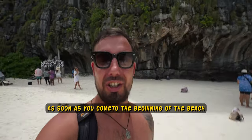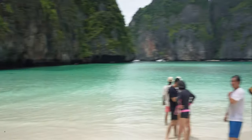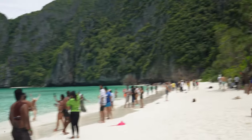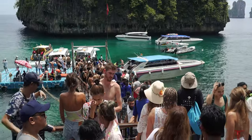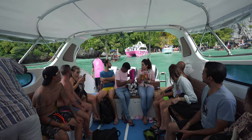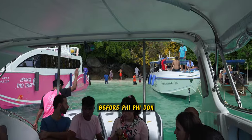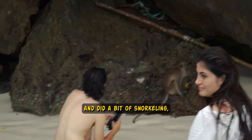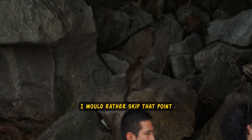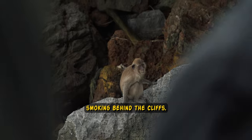As soon as you come to the beginning of the beach, to the very beginning, then you see this. Before Phi Phi Don, which is the main island, we did a quick stop at Monkey Bay and did a bit of snorkeling, which wasn't an excitement at all. I would rather skip that point. Two skinny monkeys and a bunch of Arabs trying to feed those while smoking behind the cliffs. Impressive.